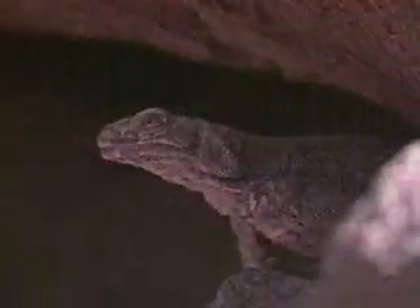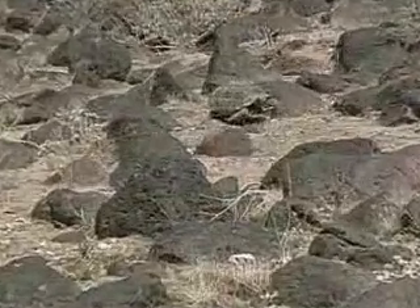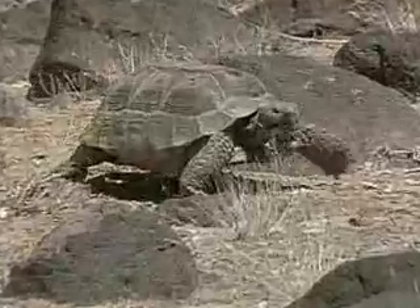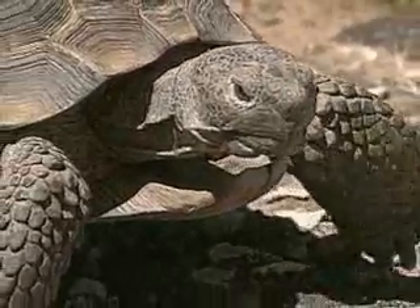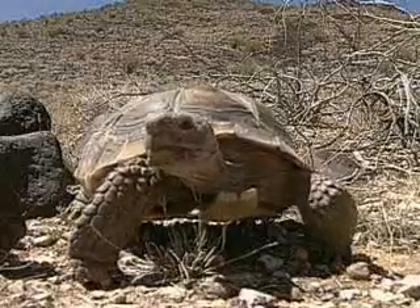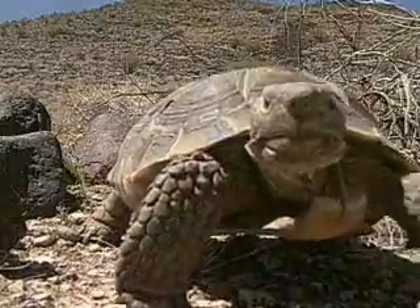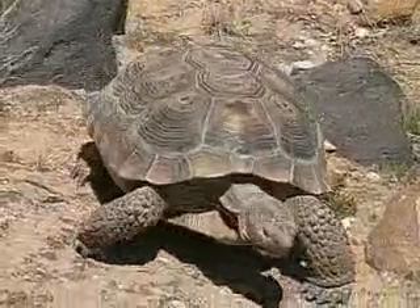For example, look at this fellow hiding out in the rocks. And this rock over here. Wait a minute — when was the last time you saw a rock with eyes? This rock is really a shy, secretive reptile known as the desert tortoise, which is the largest native North American land turtle.